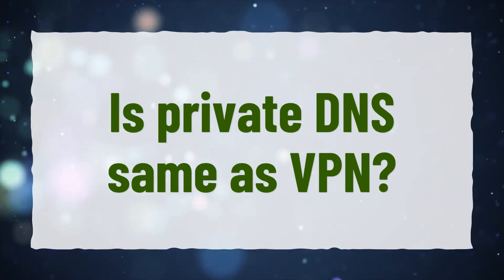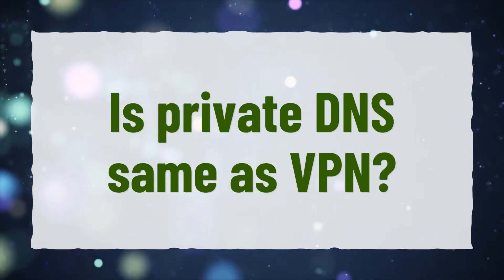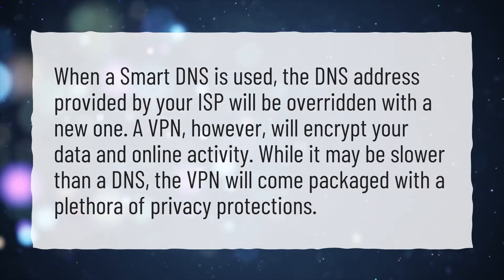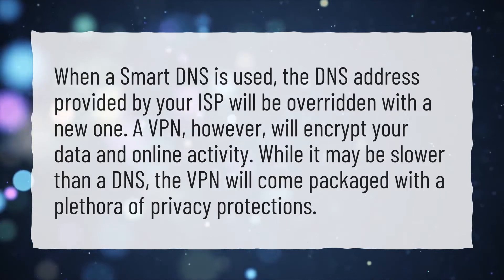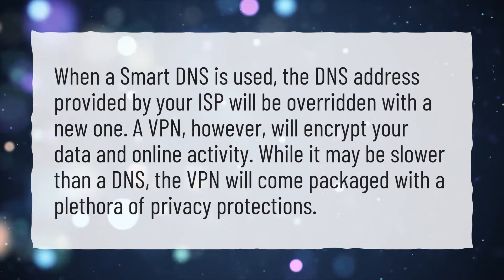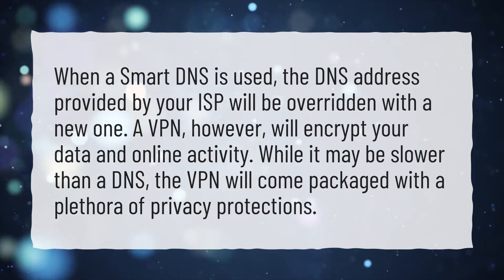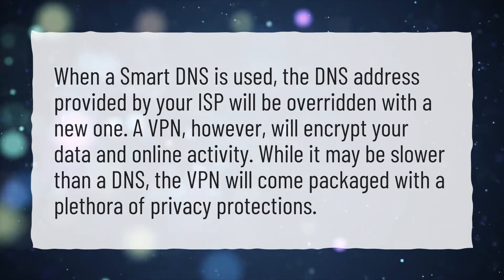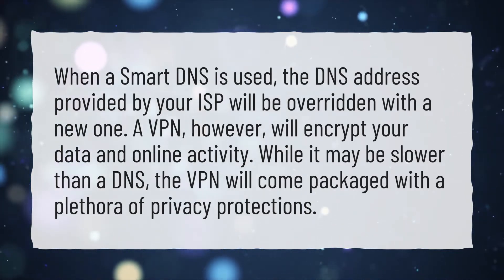Is private DNS the same as VPN? When a smart DNS is used, the DNS address provided by your ISP will be overridden with a new one. A VPN, however, will encrypt your data and online activity. While it may be slower than a DNS, the VPN will come packaged with a plethora of privacy protections.